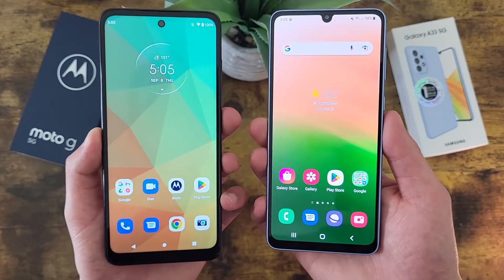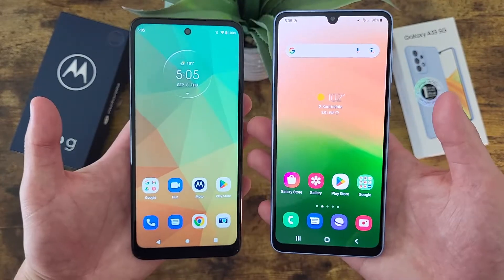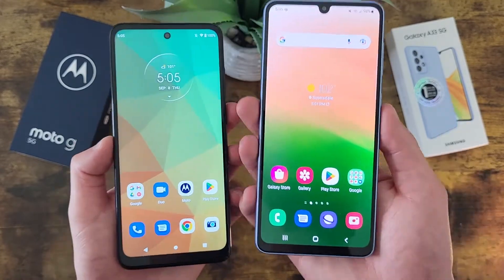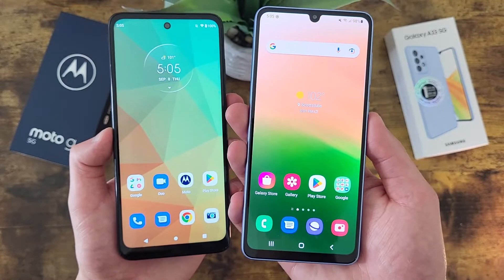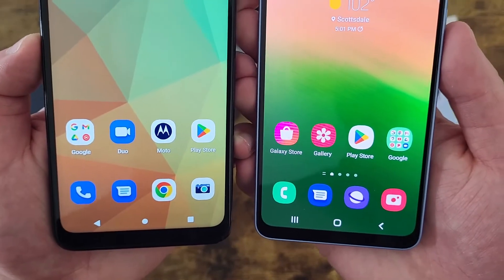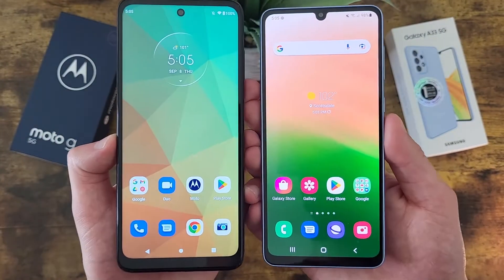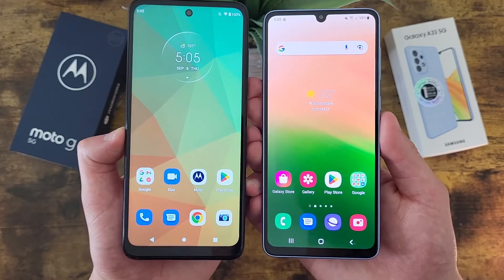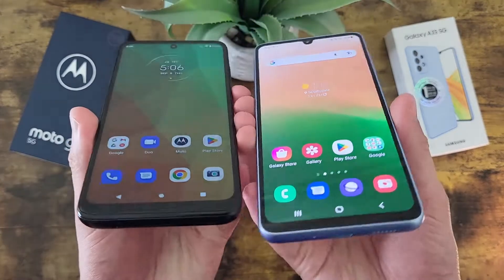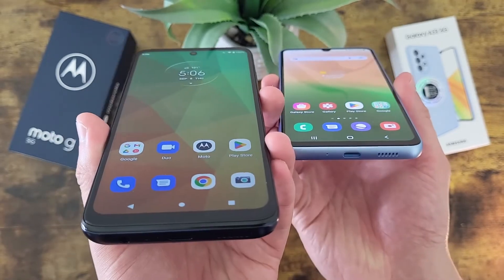Both of these phones do have pretty good displays, but the Samsung Galaxy A33 5G does have a huge advantage here. While the size is pretty similar — and in fact the Moto G 5G is actually a tenth of an inch bigger — the Samsung Galaxy A33 5G, with a Super AMOLED display and 1080p resolution, is going to get a much higher quality image in general. With a higher resolution, everything is going to be a little bit sharper, and with a Super AMOLED display, the colors are going to look a lot better and the display is going to be a lot brighter. In addition, the viewing angles with the Samsung Galaxy A33 5G are going to be a lot better, so if you're outside in the sun, the A33 5G is going to be a lot easier to see than the Moto G 5G.